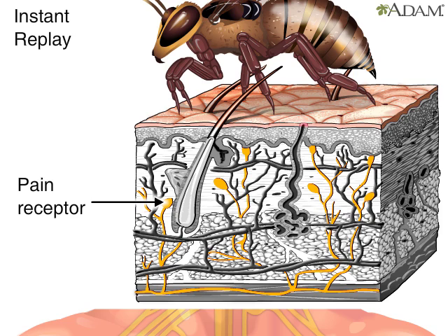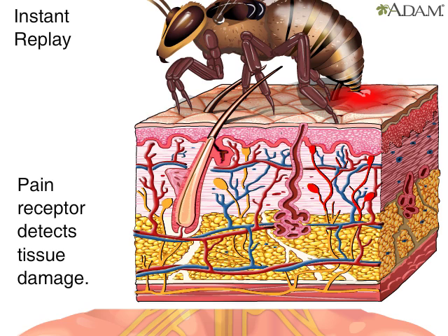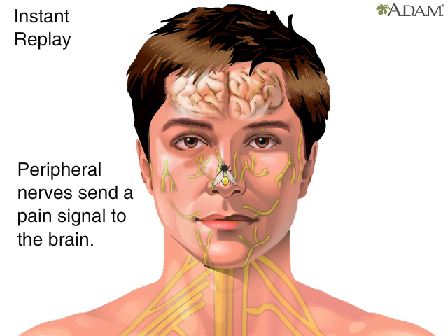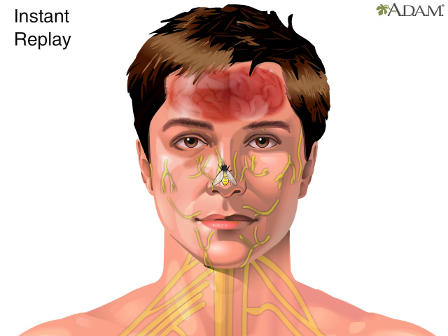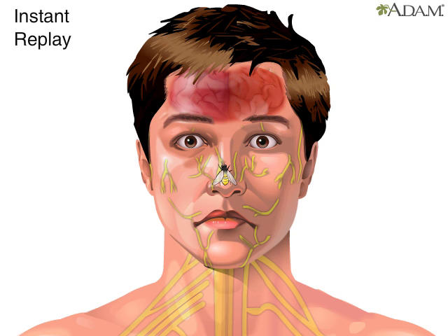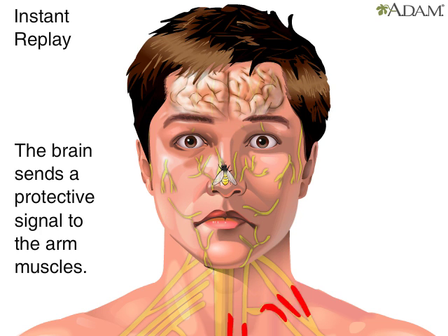The pain receptors in the skin detect tissue damage from the bee sting. Then, the peripheral nerves send a pain signal to the brain. The brain analyzes the pain signal. Ouch! In turn, the brain delivers a message back to the muscles of the arm to react.